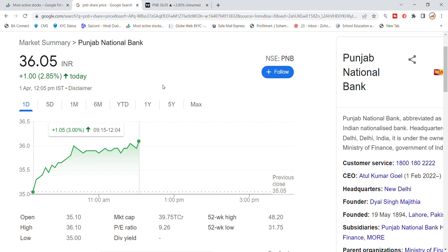Welcome back to Stocks Power YouTube channel. Today we are going to talk about Punjab National Bank Limited stock and see the latest update. Today we have seen a good movement — Punjab National Bank stock is trading at 36.05, up 2.85% today.